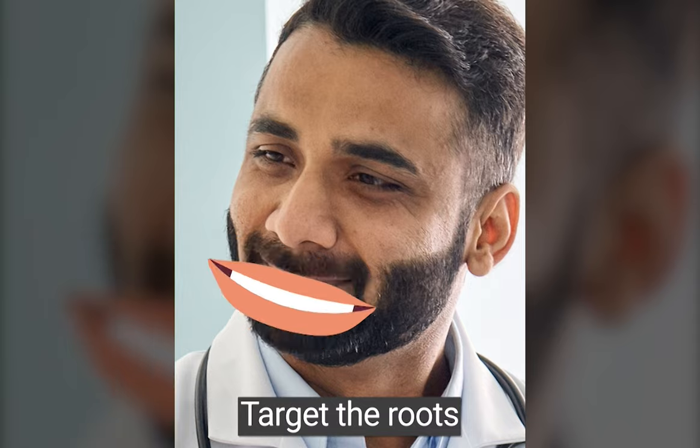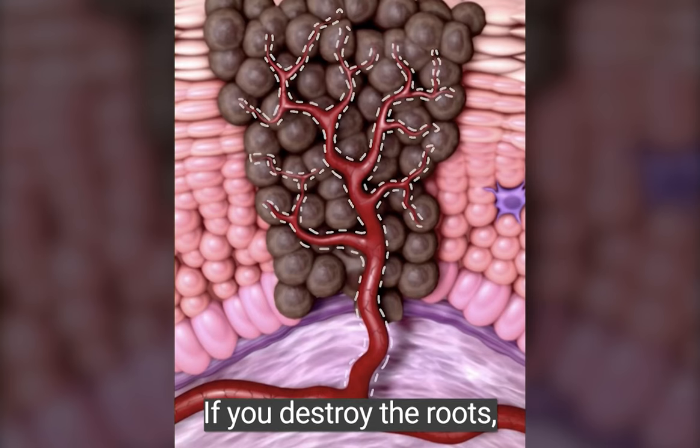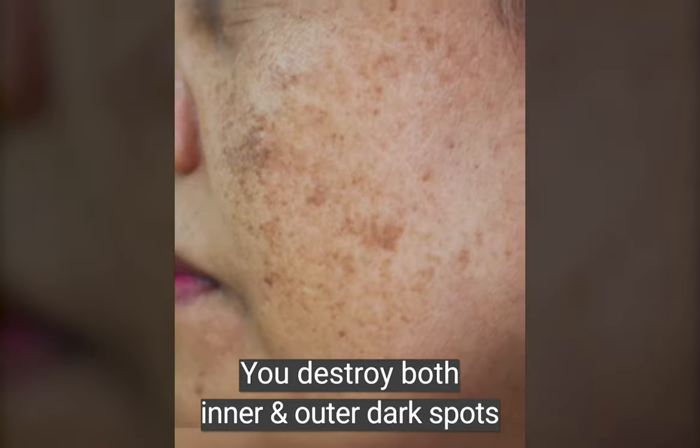You have to target the roots. If you destroy the roots, you destroy both inner and outer dark spots.